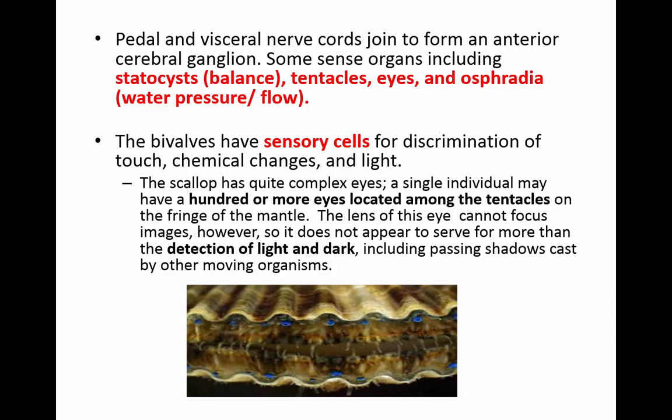They have pedal and visceral nerve cords that join to form the brain, or anterior cerebral ganglion. They have sense organs for balance, tentacles, eyes, and osphradia for water pressure and flow. Bivalves have sensory cells to discriminate touch, chemical changes, and light. This scallop has complex eyes — they can have a hundred or more eyes among the tentacles on the fringe of the mantle, the blue ones you see there. They can't focus, but they detect light and dark and shadows from other organisms passing by.